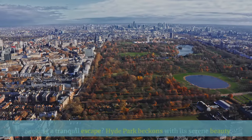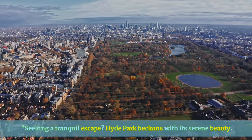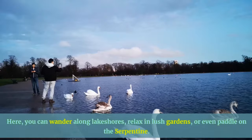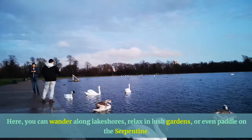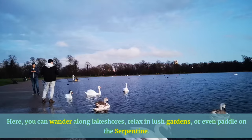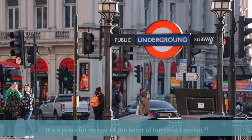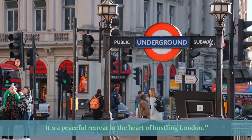Seeking a tranquil escape? Hyde Park beckons with its serene beauty. Here you can wander along lakeshores, relax in lush gardens, or even paddle on the Serpentine. It's a peaceful retreat in the heart of bustling London.